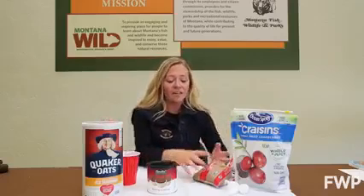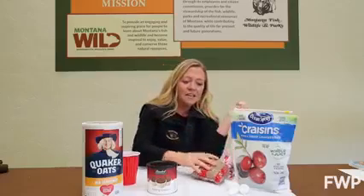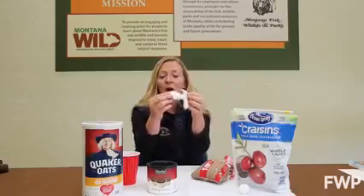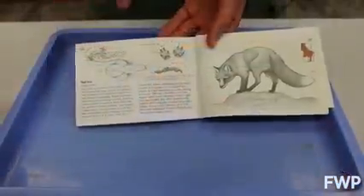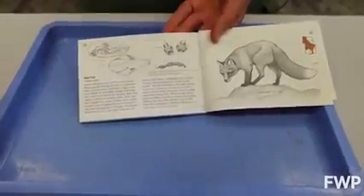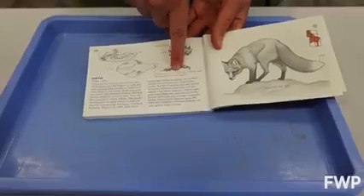Foxes this time of year are eating a lot of grasshoppers, so I'm going to crunch up noodles to look like exoskeletons from those grasshoppers. They also might grab a rabbit or a small rodent, so I'm going to rip up some cotton balls to be fur in my scat. And foxes might even eat berries, so I have some craisins to put in there as well. I take my scat making very seriously, so I always reference my field guide. I have a red fox here, and it even tells me how long it usually is, so I'm going to make sure mine is about 50 to 90 millimeters long.